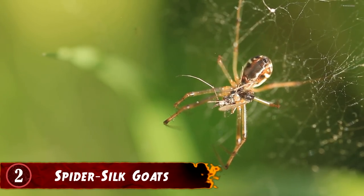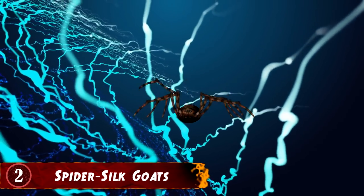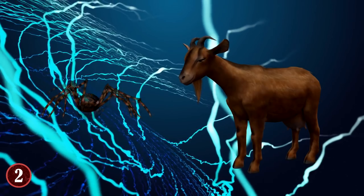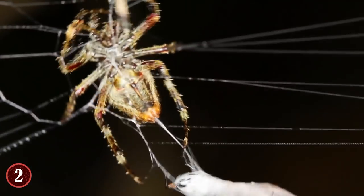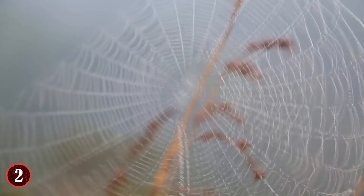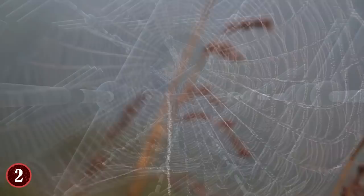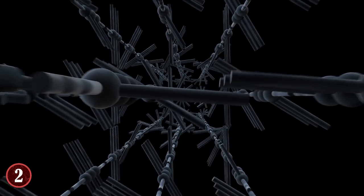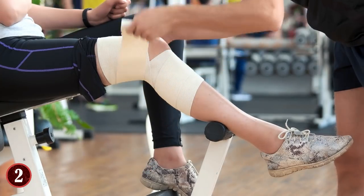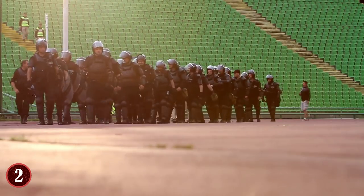Spider Silk Goats. This particular creature may seem like an odd fusion, but it's one that serves a much greater purpose. Scientists put a spider's ability to make silk into goats. Goats produce milk, and some scientists figured that spider DNA could be used to insert silk into the milk and thus produce spider silk in mass. But why do this at all? Spider silk has one of the highest tensile strength attributes in the world. Tensile strength is the resistance of a material to breaking under pressure, and having good tensile strength can be a benefit to bandages, bulletproof armor, and things that need to resist an impact.